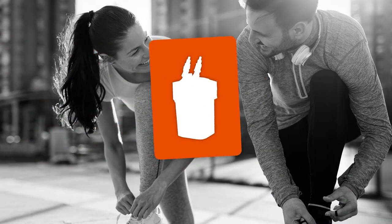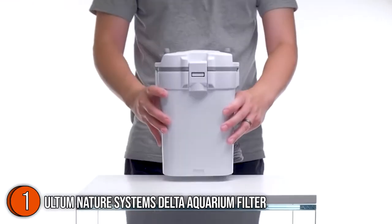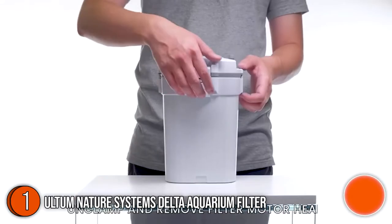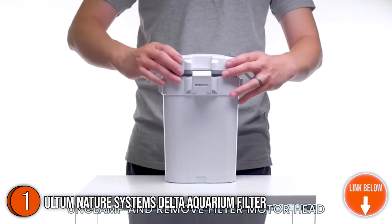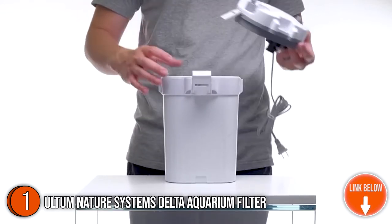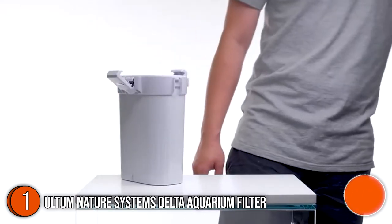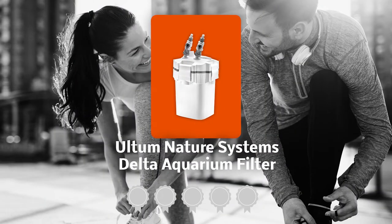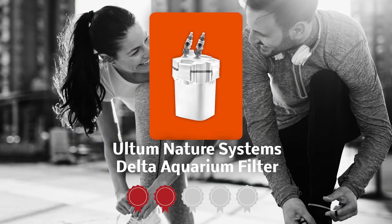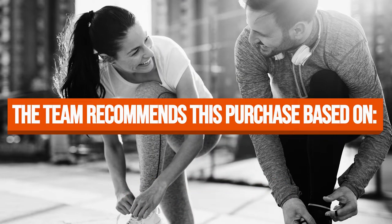The first aquarium filter on our list is the Altum Nature Systems Delta Aquarium Filter. If you are looking for a powerful operation that won't be creating white noise all day, you should check out the silent yet powerful operation of the Altum Nature Systems Delta Aquarium Filter. This product blends quality and sturdy materials to support your fish tank for a long time. TrustedShoppingGuide.com has awarded the Altum Nature Systems Delta Aquarium Filter a 5-badge rating.